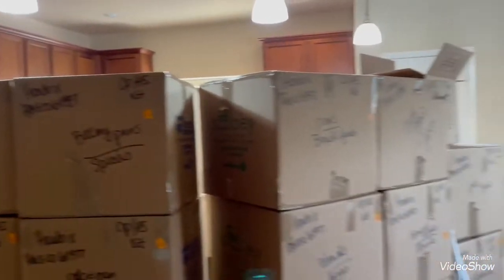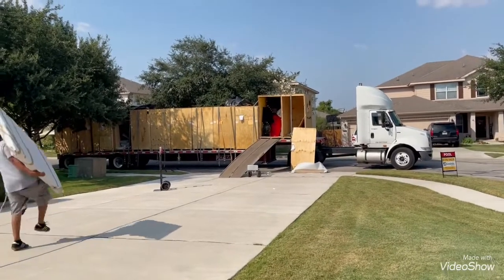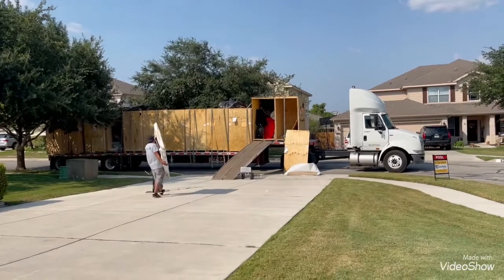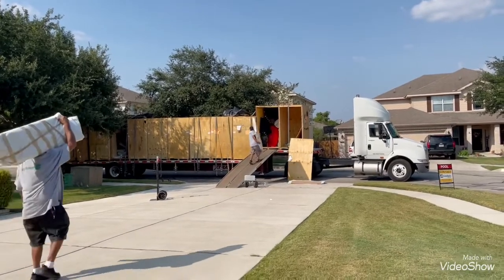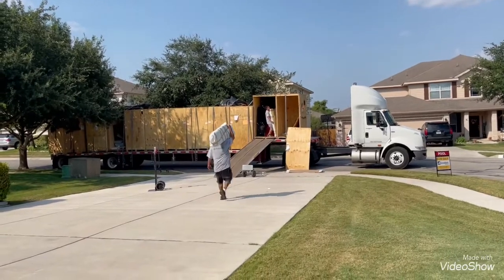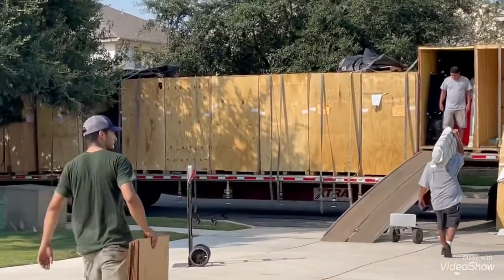Bye from Texas! As you can see, my things are in those crates right now — there are 10 of them, and I'm calculating about 10,000 pounds. That's everything so far.